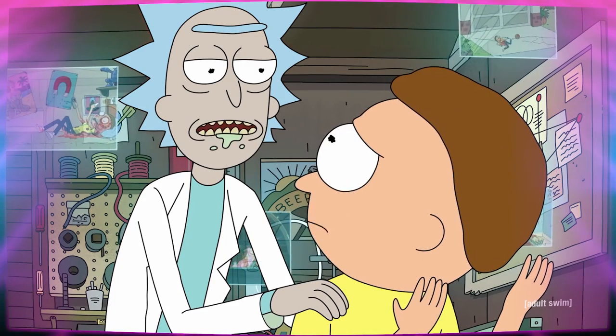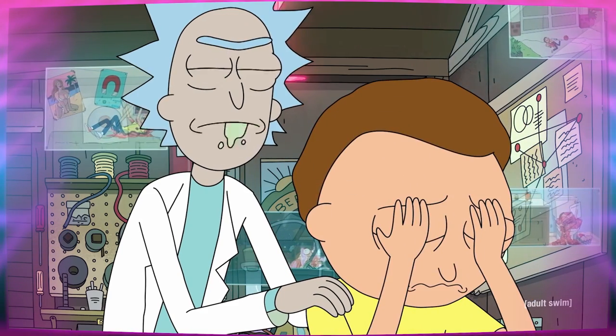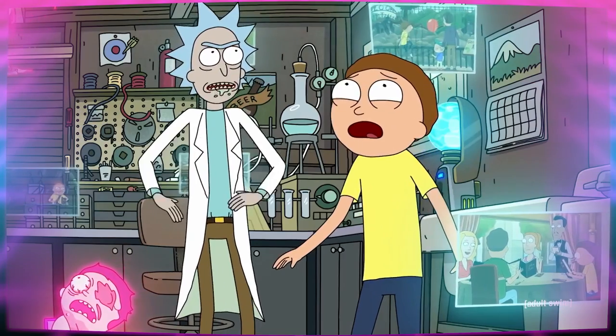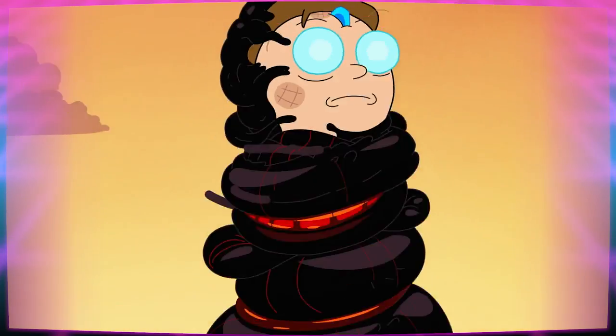So now he's also shaming Morty for not heeding his warning, even though it was barely a warning to begin with. This is way different than the Death Crystals thing where Morty went off on his own and managed to mess things up all by himself.